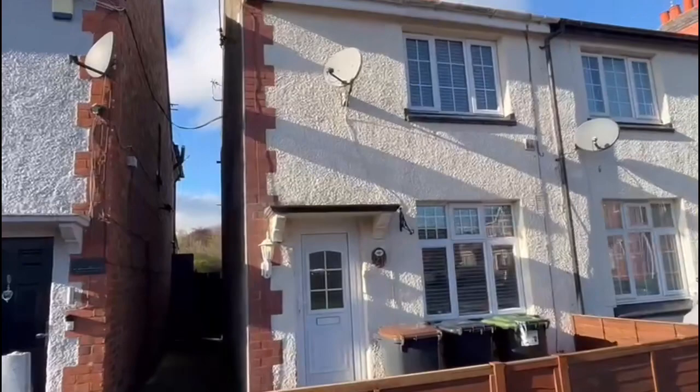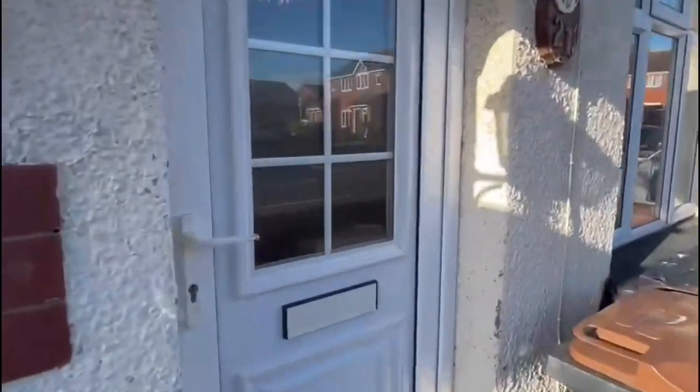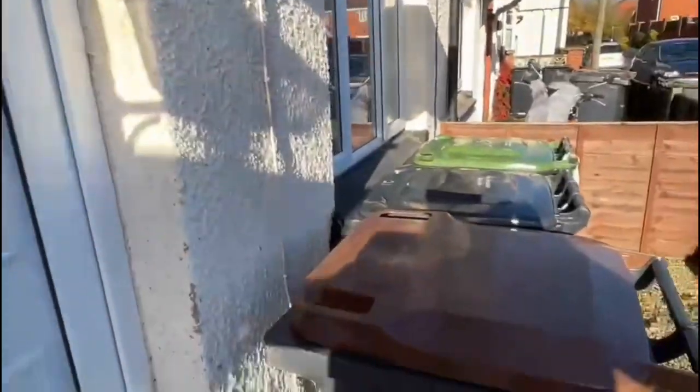The property is offered with no chain and we hold the keys, so we're available for viewings immediately. As you can see, you've got a shared pathway leading to your side gate there.